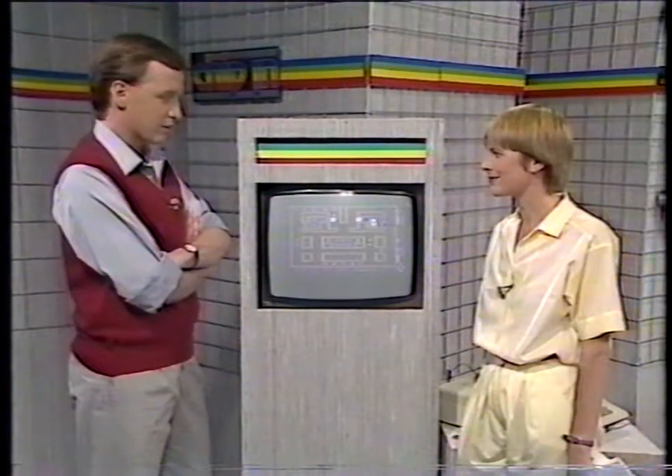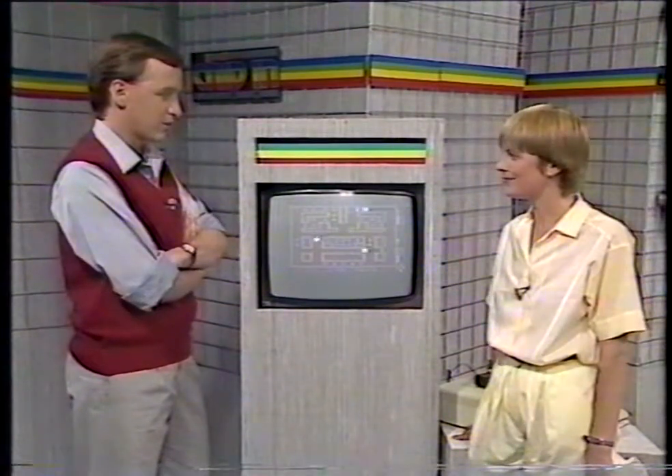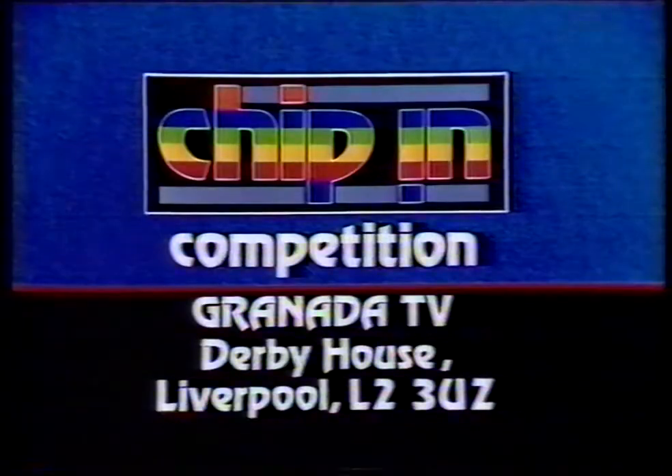So it doesn't matter if your machine hasn't got colour or hasn't got sound — we'll take all that into account. We're looking for something that's been really well-executed as well. Now, the category this week is games, but there are other categories too, like a useful programme for the community. What are we looking for there? Well, we're looking for originality again, but I think we really are looking for something that will be of some use. We've got these machines — we ought to be getting them to work for us. So let's have some really good practical applications. So if you'd like to enter, write to us and we'll send you a copy of the rules and an entry form. The address is Chip-In Competition, Granada Television, Derby House, Liverpool L2 3UZ.